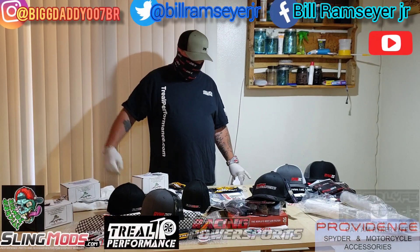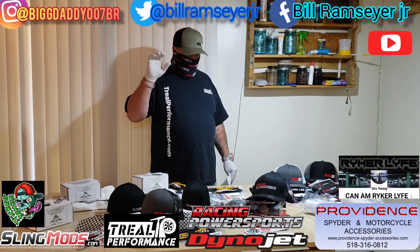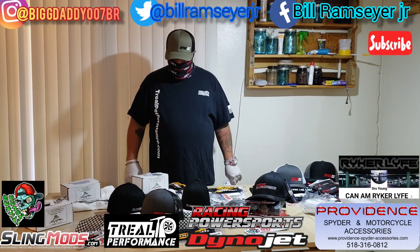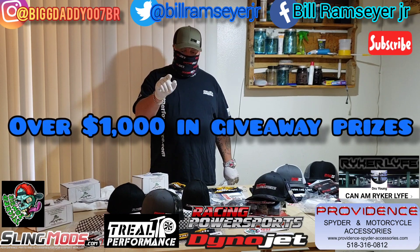What's up everyone? This is Bill. I've got a big announcement for you guys. A lot of you might have seen the sneak peek pictures that I've been showing of all the different stuff that you see here on the table. So what I'm doing is a huge giveaway.